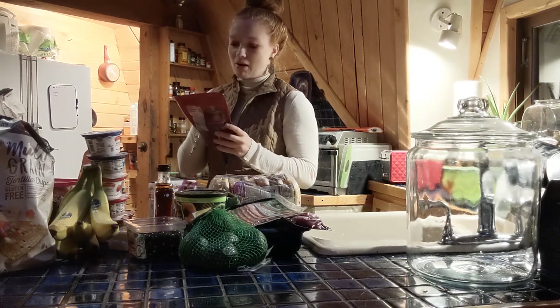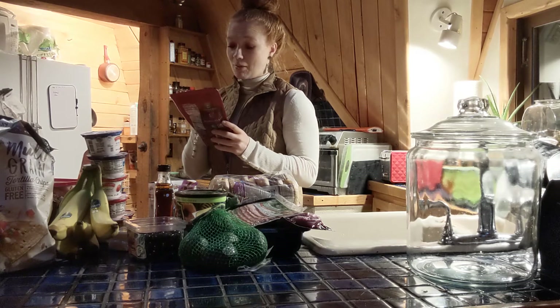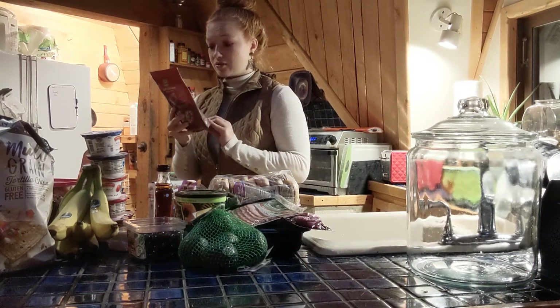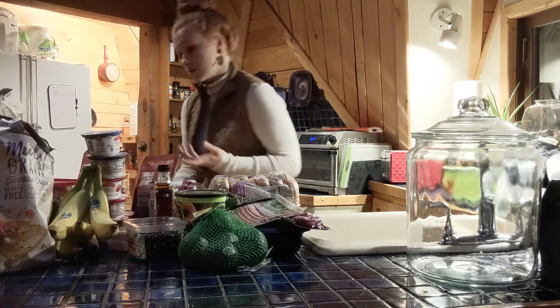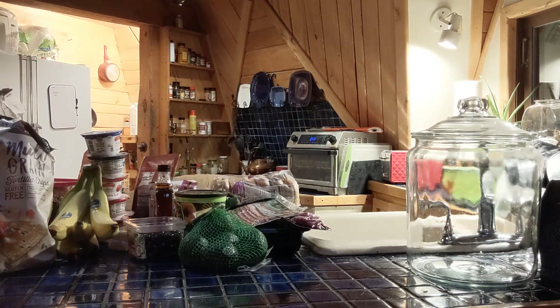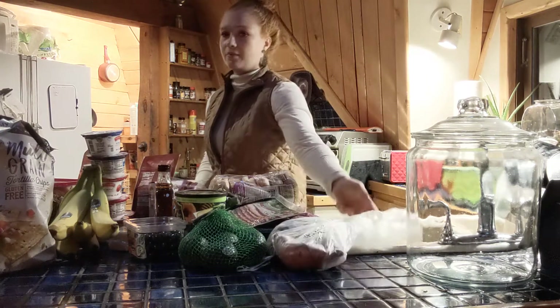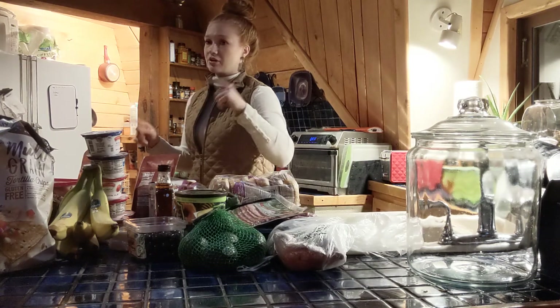We also got a super berry trail mix — pomegranate chunks, chocolate-covered pomegranate, and cashews. That looks really good. Sean tried it out because he gets trail mix pretty much every week. I only got three sweet potatoes because I'm also going to cook butternut squash this week.